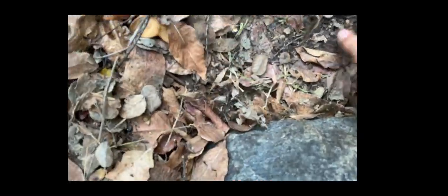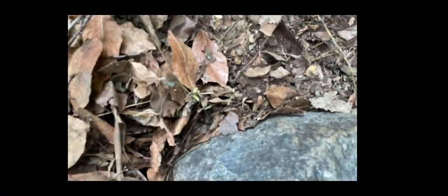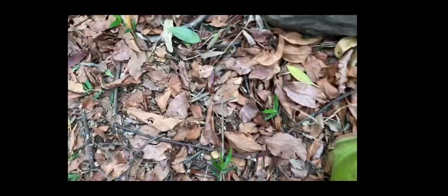I'm going to take a look under these rocks. There's nothing under these three rocks. Hopefully we'll find something else.